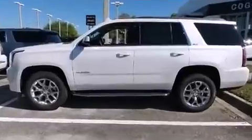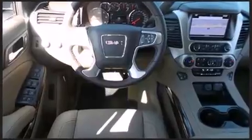A wealth of standard features means that you no longer have to sacrifice, such as remote keyless entry, a blind spot monitoring system, a power rear cargo door, rain-sensing wipers, lane departure warning, and one-touch window functionality.